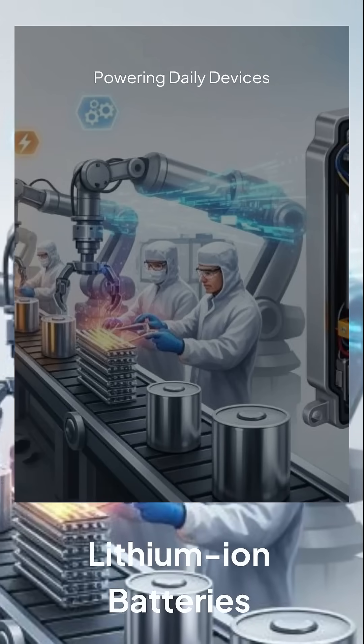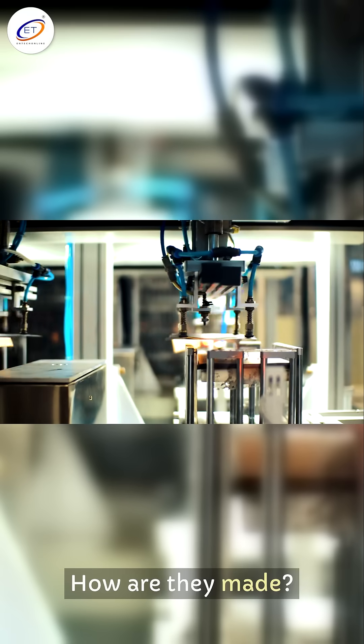Lithium-ion batteries power our daily devices. How are they made? Let's simplify the process.